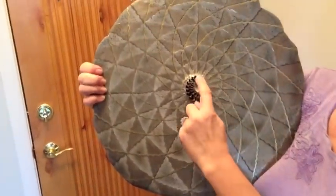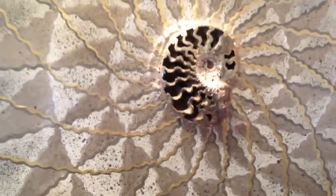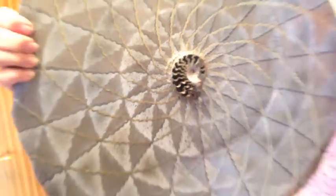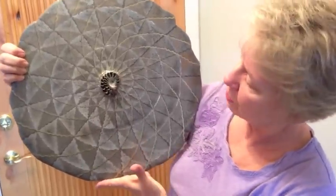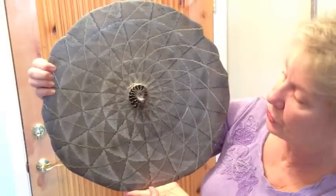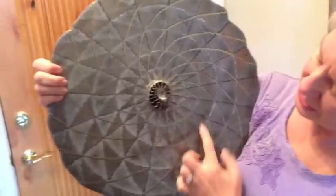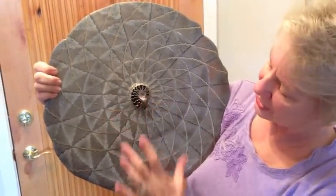This is actually an ammonite fossil that's been filled with pyrite, which is fool's gold. It's a natural formation that formed 100 to 300 million years ago in the sea — it was a sea creature — and it's from Russia. It's a pretty amazing fossil because it was filled in with fool's gold. You created the outside piece — this part is a clay-like material that I embed the real fossil in.